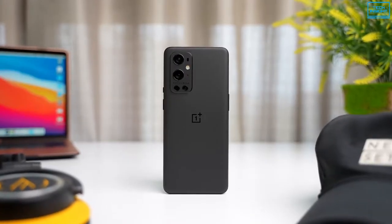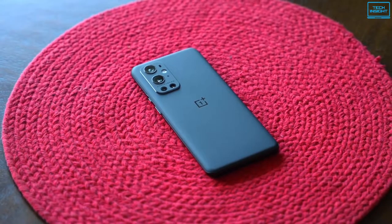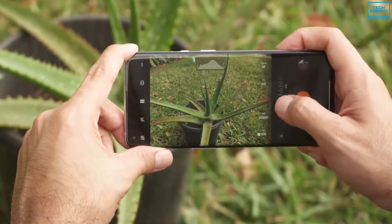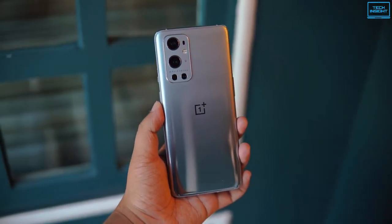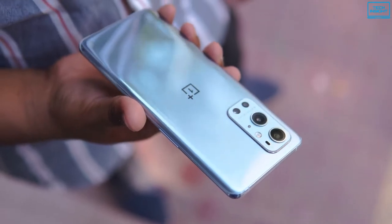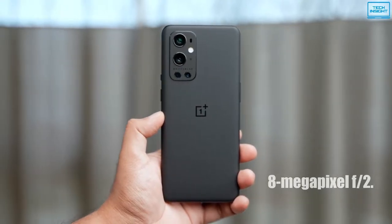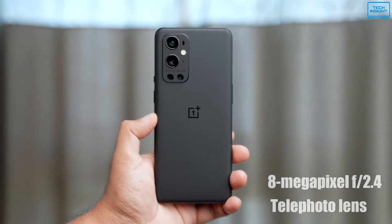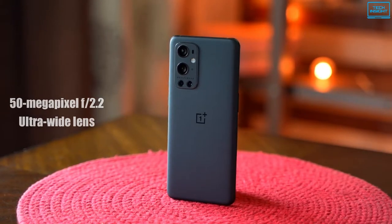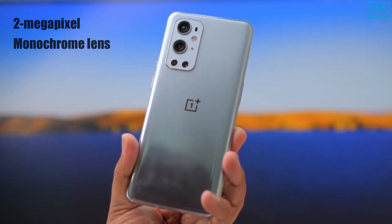The OnePlus 9 Pro is the result of a historic relationship between OnePlus and Hasselblad, and it offers a full range of fantastic photography-oriented specs, making it a strong contender for anyone looking for a premium camera phone. It comes with a powerful quad camera setup on the rear that includes a Sony 48MP f1.8 sensor with omnidirectional phase detection autofocus, laser autofocus, and optical image stabilization, an 8MP f2.4 telephoto lens with 3.3x optical zoom, a 50MP f2.2 ultra-wide lens, and a 2MP monochrome lens for higher quality black and white imagery.